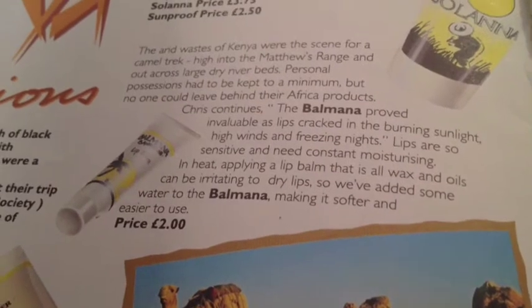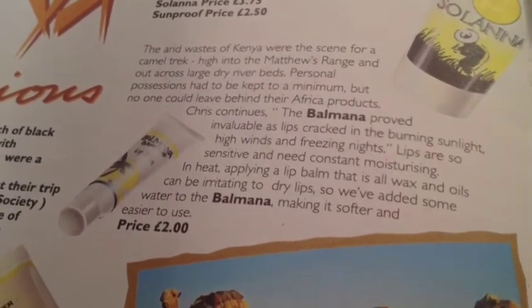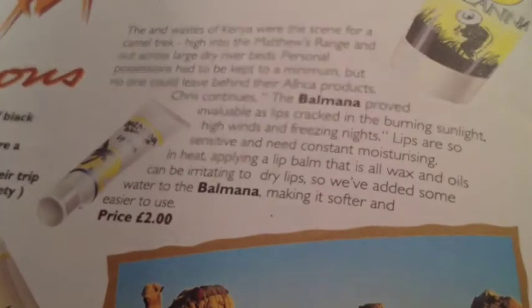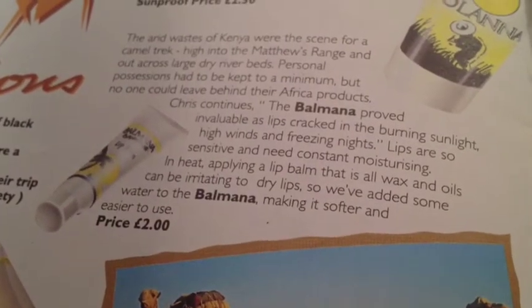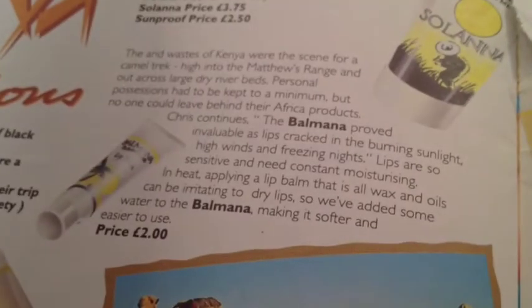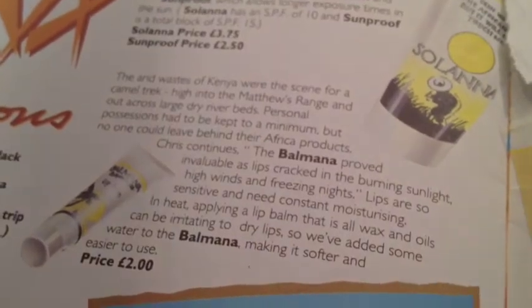I wish and pray that Lush will somehow, somewhere, sometime remake this Balmana moisturizing balm. If you know someone with some, please at least smell it — it was so gorgeous.